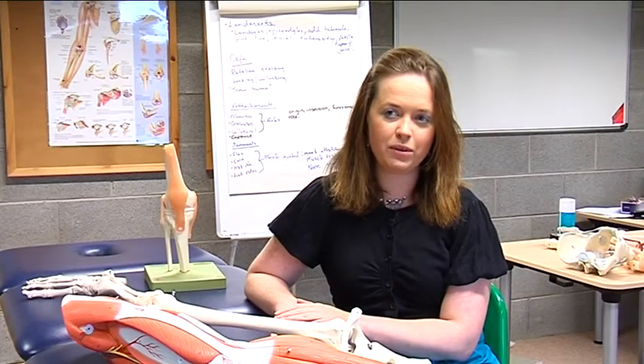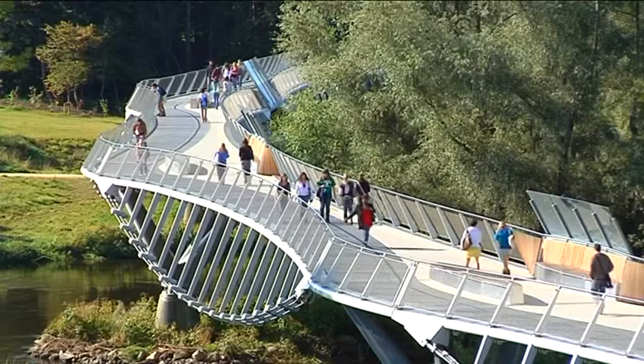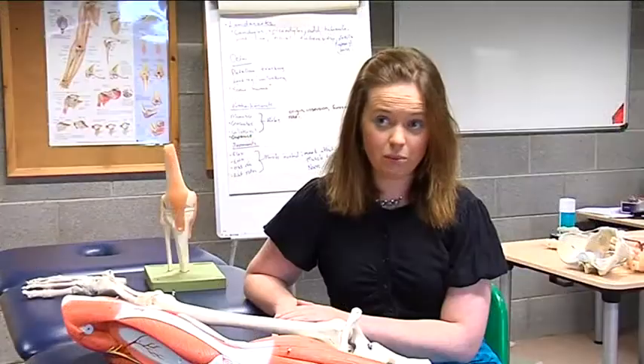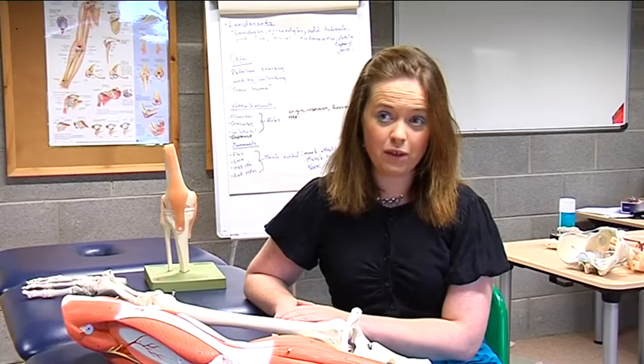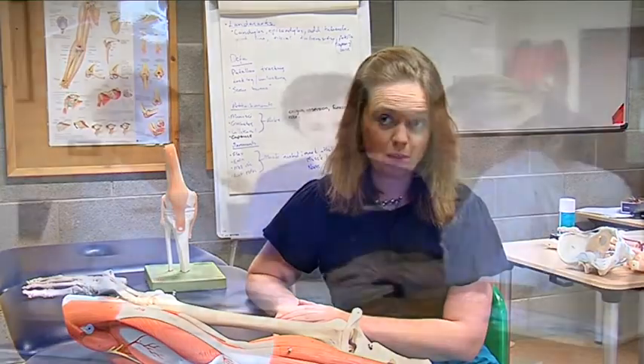During clinical placements you're off campus and based on a clinical placement site. You will work directly with the Chartered Physiotherapist, you will do patient assessment and be involved in the treatment and management of that person.